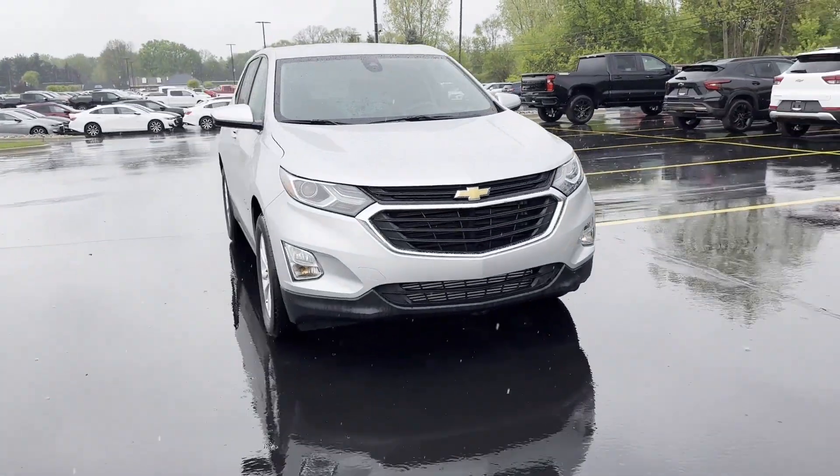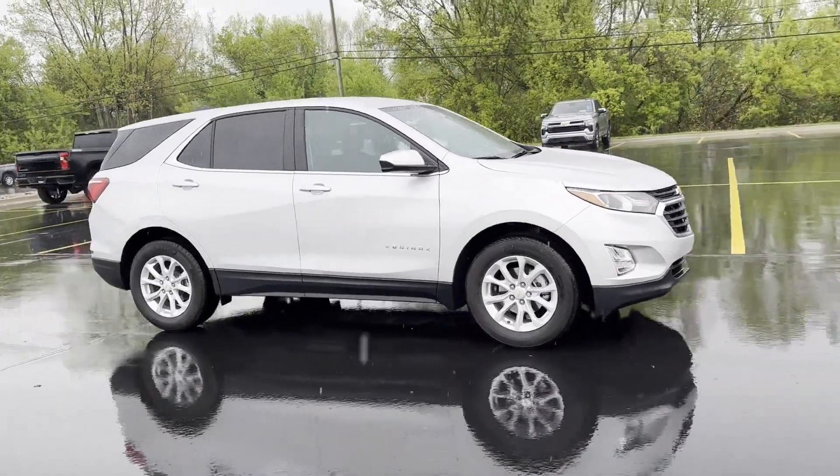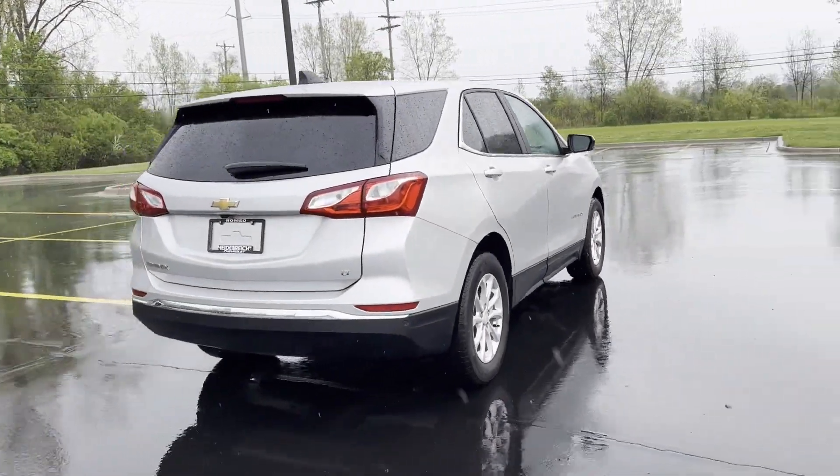2021 Chevrolet Equinox. With less than 9,000 miles on the odometer, this SUV offers space as well as power and performance. You won't be able to pass up on these extra features.